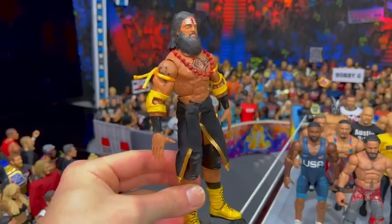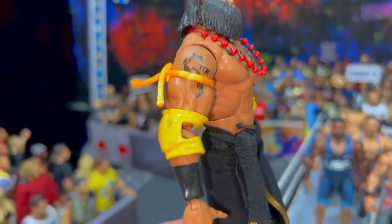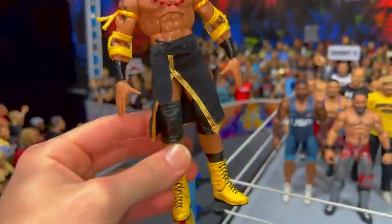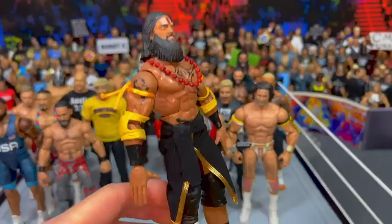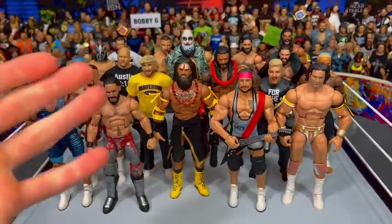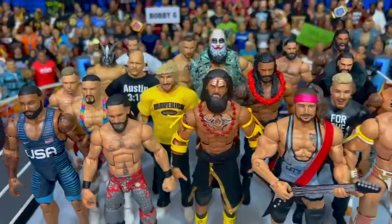Last but not least, we have Veer Mahan — an awesome figure made by Dogcrack Customs on Instagram. Look at all the details: the accurate elbow pads, all these cloth accessories, the tattoos, the head scan — looking great. Really happy to have this Veer Mahan. Just like Ezekiel, it's probably going to take a while to get a Veer Mahan figure from Mattel, so I'm glad to add him to the collection. More awesome matches on the way. Which one of these figures is your favorite? Comment down below and I'll see you on the next video.